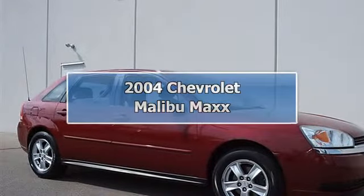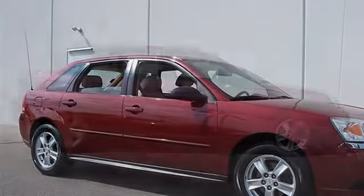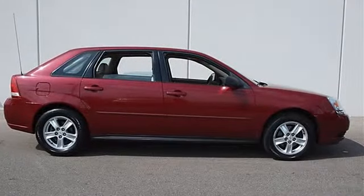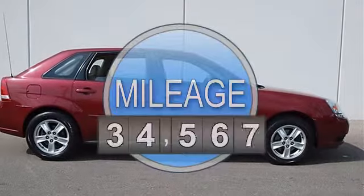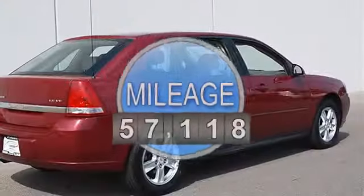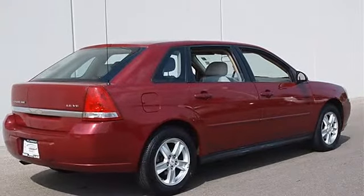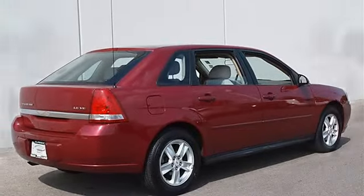2004 Chevrolet Malibu Maxx, four-door car. This vehicle features the following equipment: automatic gas, five-six, 3.5L, front-wheel drive, preferred equipment group includes airbags, side head curtain.